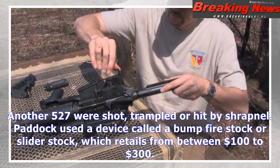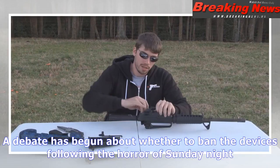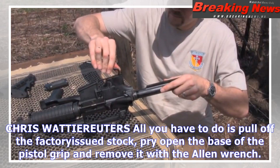All you have to do is pull off the factory-issued stock, pry open the base of the pistol grip and remove it with the Allen wrench. Wriggle the grip off the gun while carefully leaving the safety undisturbed, then slide the bump fire stock on. Couple that with a high-capacity magazine, which can carry as many as 100 rounds, and you're set to unleash an act of terror.